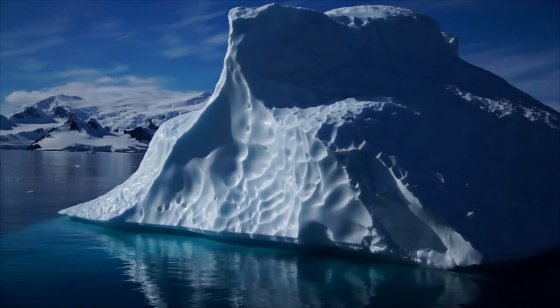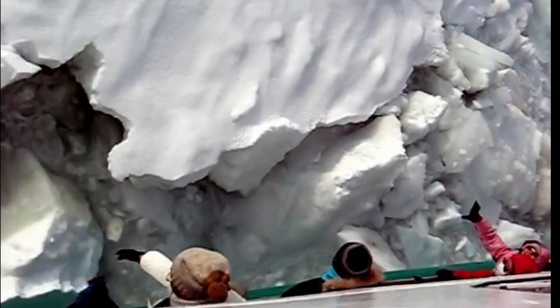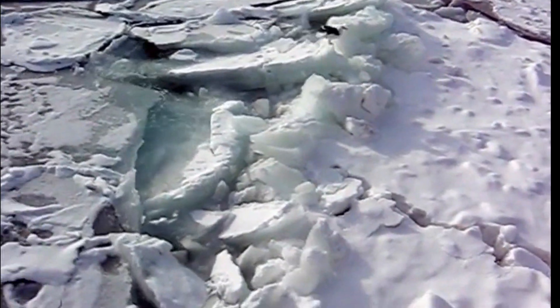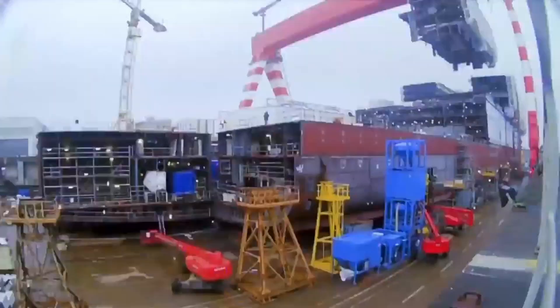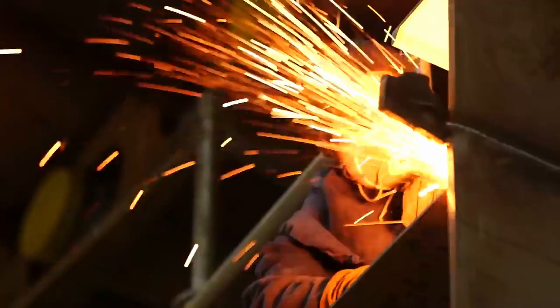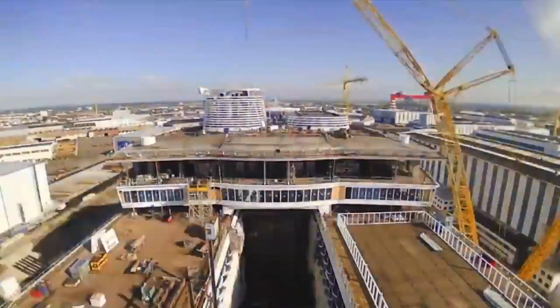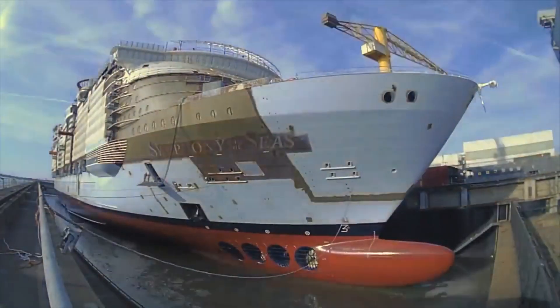Even if a modern cruise ship were to collide with an iceberg or other solid object, improvements in design, materials, and safety measures mean that the ship would not sink, let alone break in two. Today's cruise ships are built with reinforced hulls, without the structural weaknesses that contributed to the Titanic's destruction. They are made of better and stronger materials, and are now designed to distribute loads and external pressures evenly across the hull and keel, increasing the overall strength and stability of the ship.